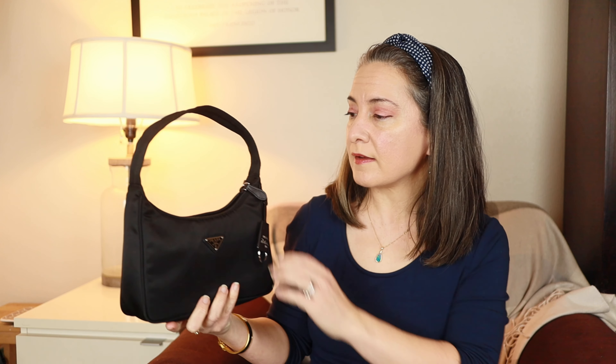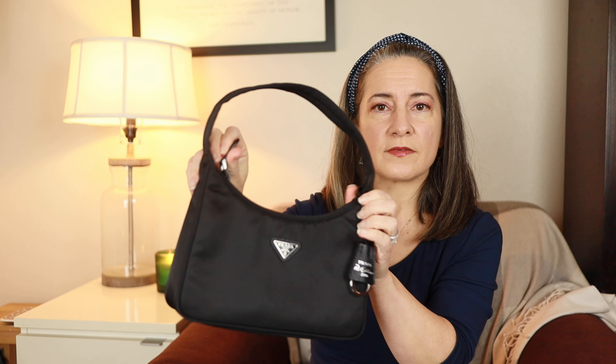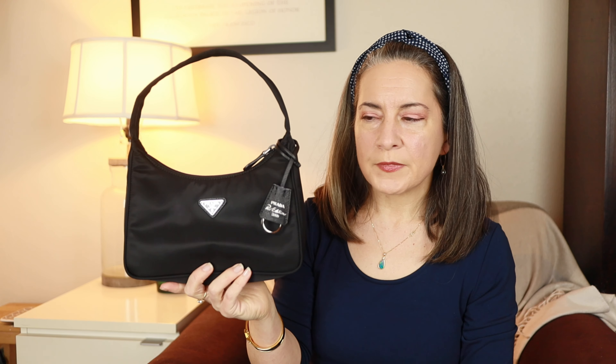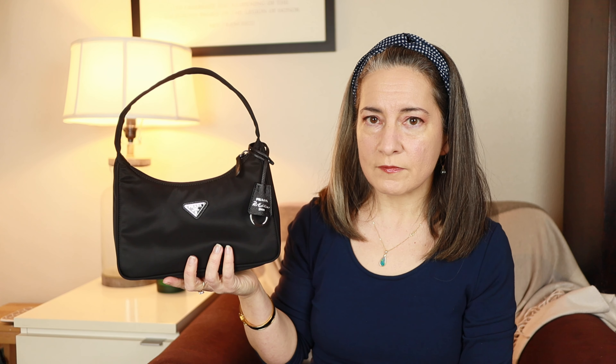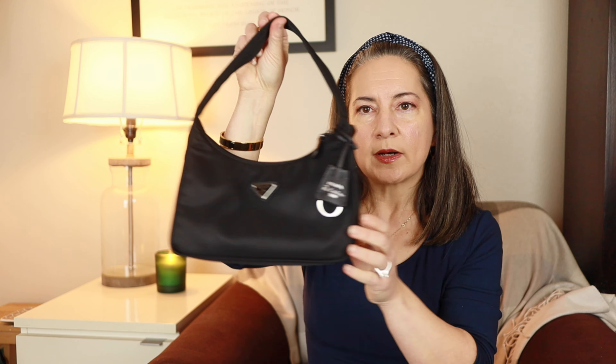This bag has a zipper closure with a plastic zipper and a leather saffiano pull tab. The 2005 Re-Edition version of this bag is slightly different — it has metal rings on either side of the handle and a metal zipper hardware. It's also about $45 more expensive. The price in the U.S. for this bag is $950, and the Re-Edition 2005 is $995. They recently had a price increase a few months ago, so that is the current U.S. price.